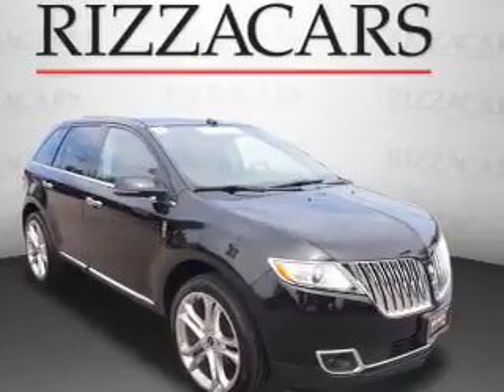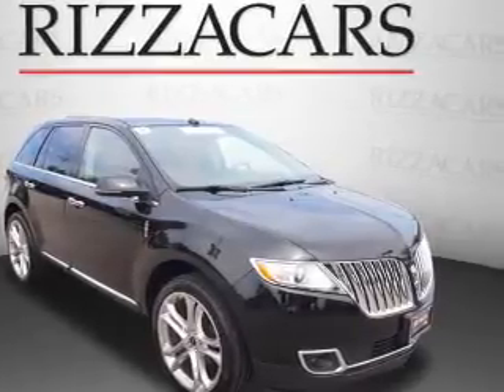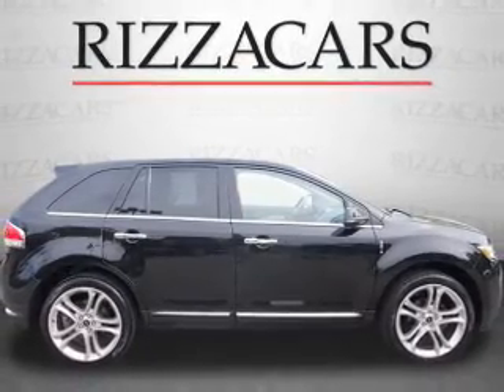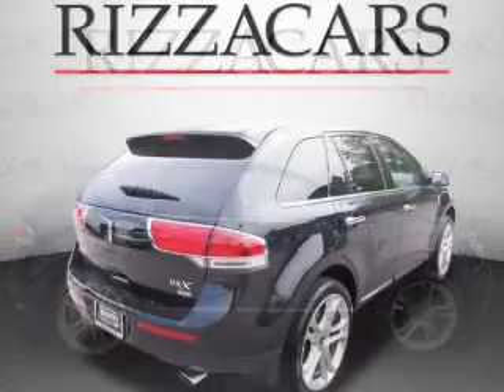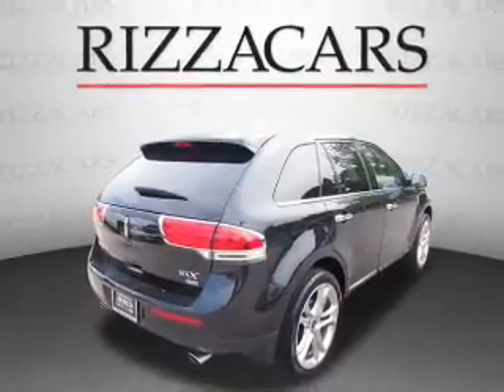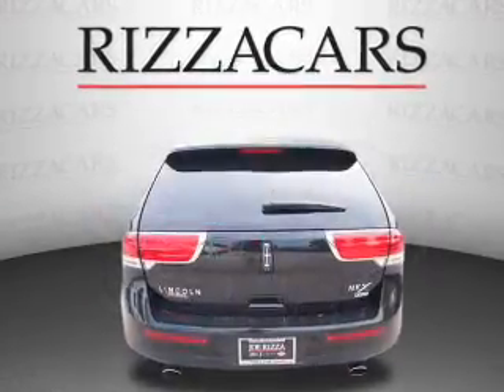Presenting the 2013 Lincoln MKX. It's powered by all-wheel drive, a 3.7-liter six-cylinder engine, and an automatic transmission. With fewer than 15,000 miles, this vehicle has a long road ahead.